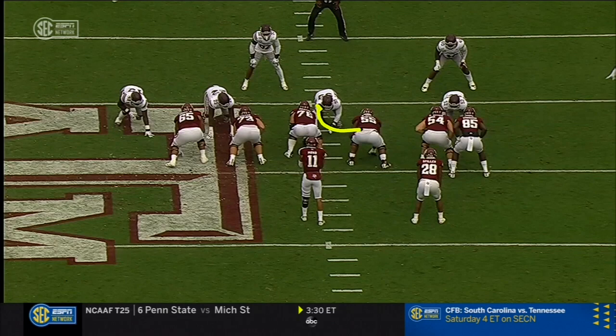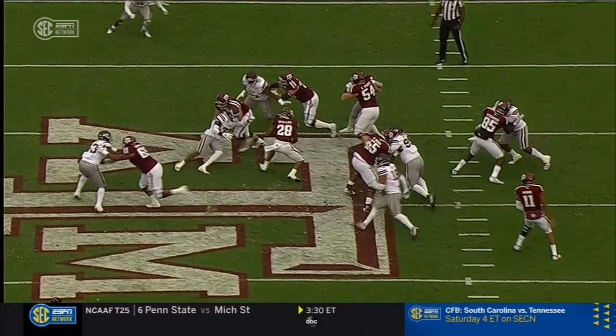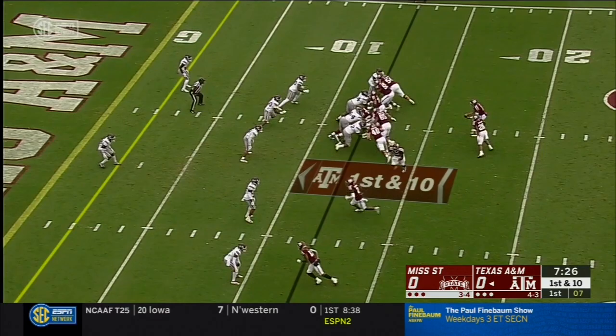Watch number 55 here — gets a nice seal block on the edge which creates the lane for Spiller to run through. Watch him just create that seal and then the patience of Spiller to run through there. Yards per carry.